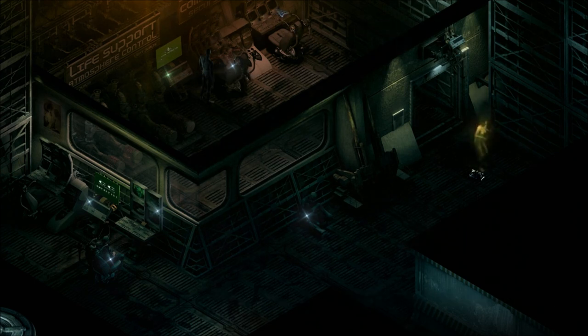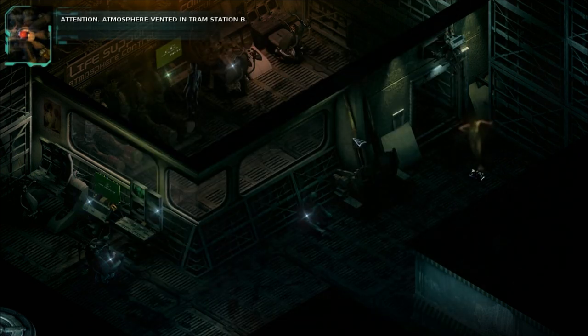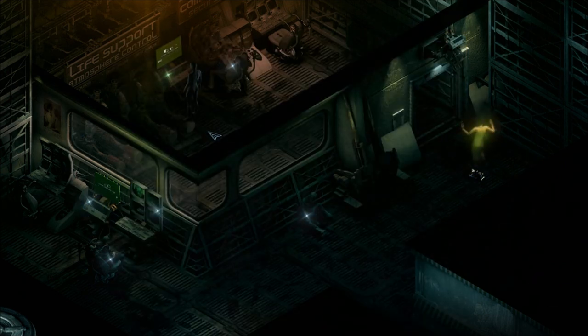Okay, so now I'm going to work atmospheric controls and get rid of the gas. Venting procedures — vent atmosphere in tram corridor B. Attention: atmosphere vented in tram station B. Tram corridor B cleared for access. Alright guys, I'm going to call it an episode here. Stay tuned for next episode when I assume we'll be heading down the now-vented corridor to tram station B. Until then — thanks for watching, and always seek adventure.